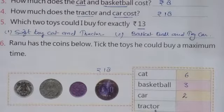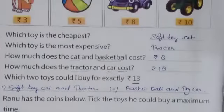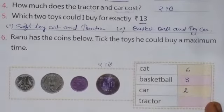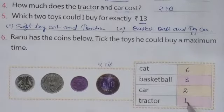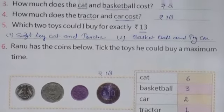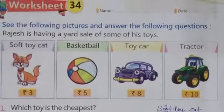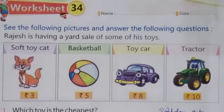Now for the tractor: the cost of 1 tractor is rupees 10 and I have 18 rupees, so I can purchase only 1 tractor. Your worksheet 34 is now completed. Write down these answers in your worksheet and we will see you again with the solution of the next worksheet in the next video. Till then, have a good day.